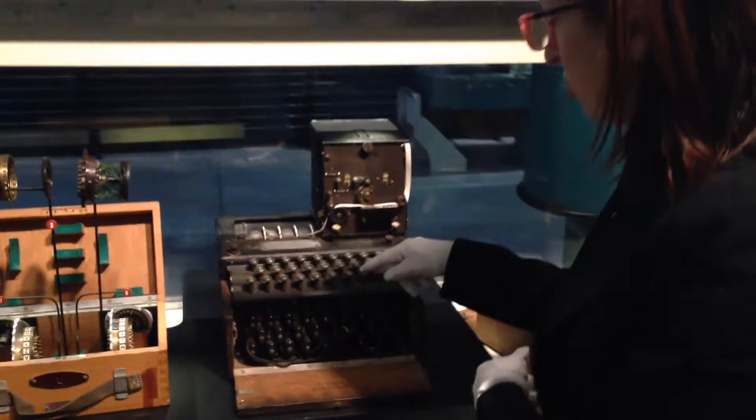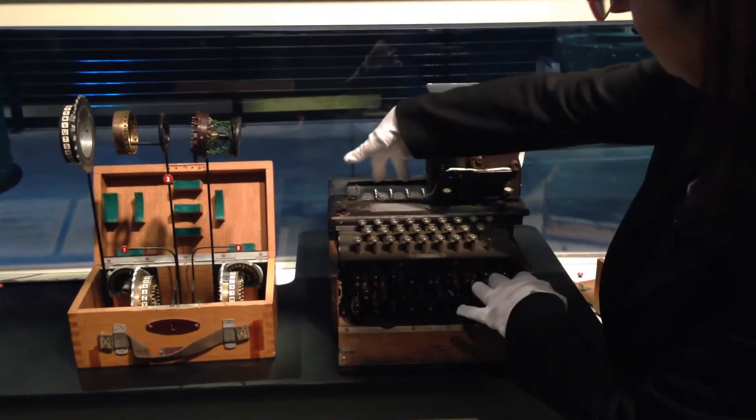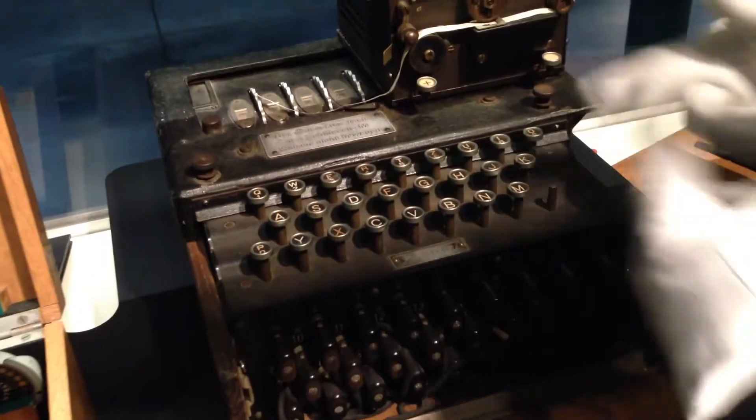Here you have a regular typewriter keyboard, which connected to electronic circuits down here. Those would drive the rotors up there — every time a letter was pressed, it would move the rotors.